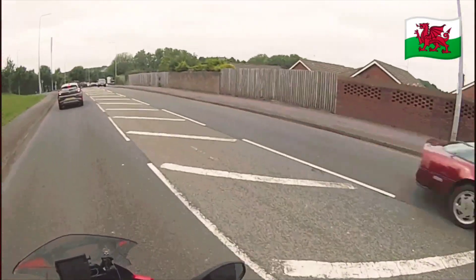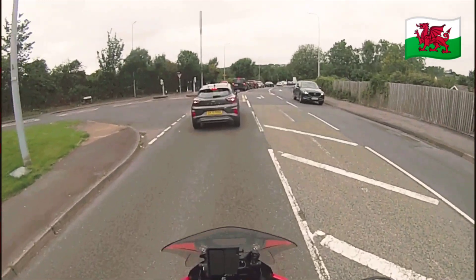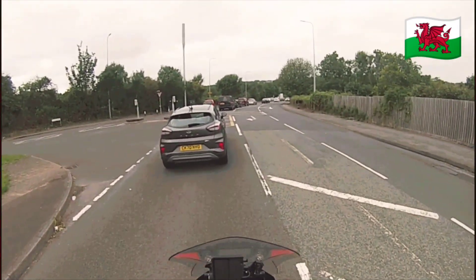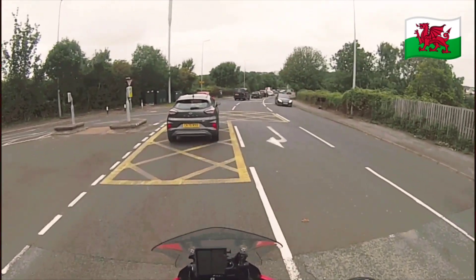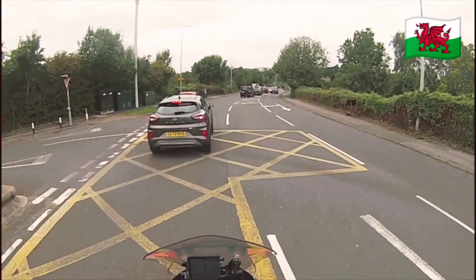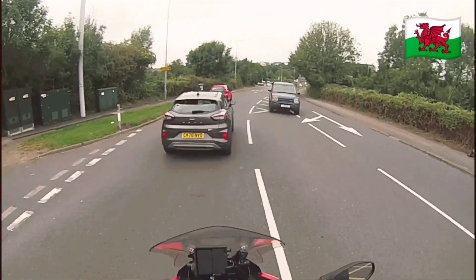Ooh, a Corvette — nice! Sorry, I get excited about Corvettes. Especially in Wales you don't see them very often, so it's like an exotic car, and they are quite expensive in Britain. So to see one driving around — mind you, this is Cardiff, the land of the rich people.